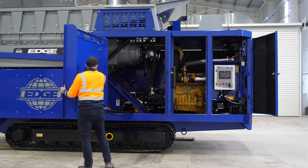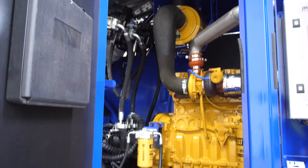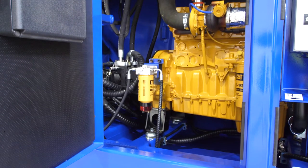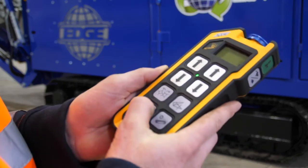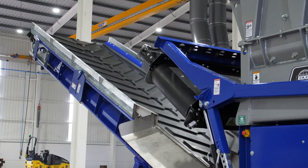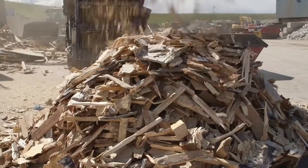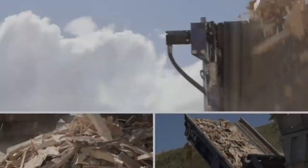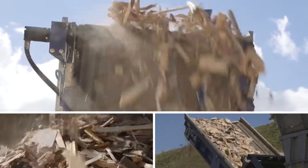EdgeSlayer XL is powered via a C9.3B, 310 kilowatt, 420 horsepower, Tier 4 Final engine, providing an average fuel consumption of just 25 to 30 liters per hour. Further fuel savings are made possible thanks to a unique EcoPower saving mode, which reduces engine speed to idle when not processing material.